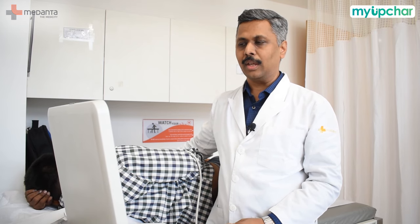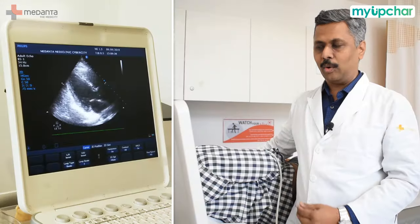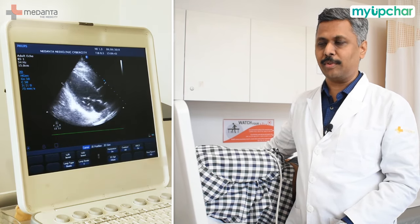Today, as you know, there are a lot of tests for the heart. We know about the treadmill test, angiography, and CT scan. There is also echo, or echocardiography, which we are doing now. The echo test is the most important test for the heart because it provides a lot of information.